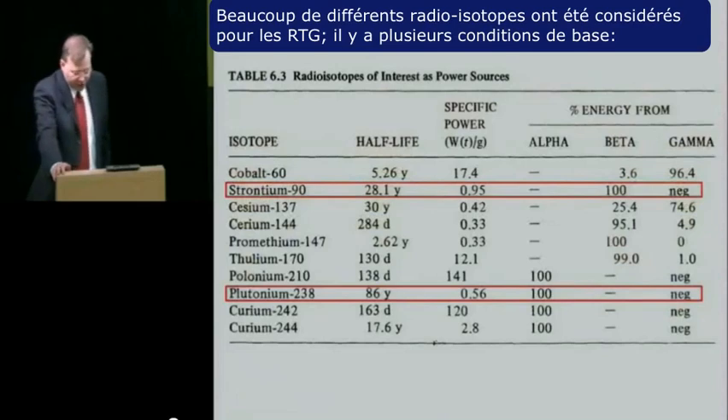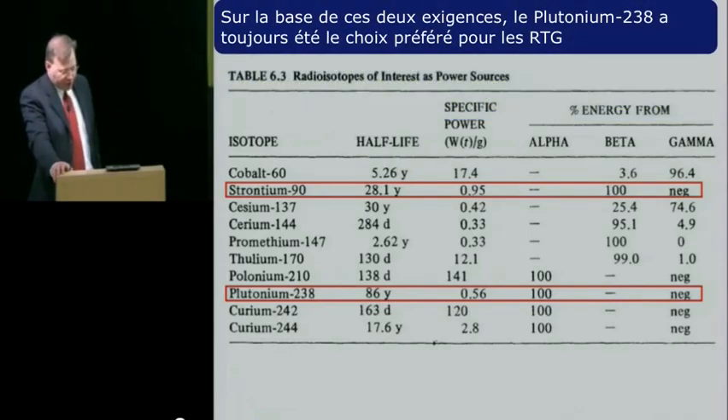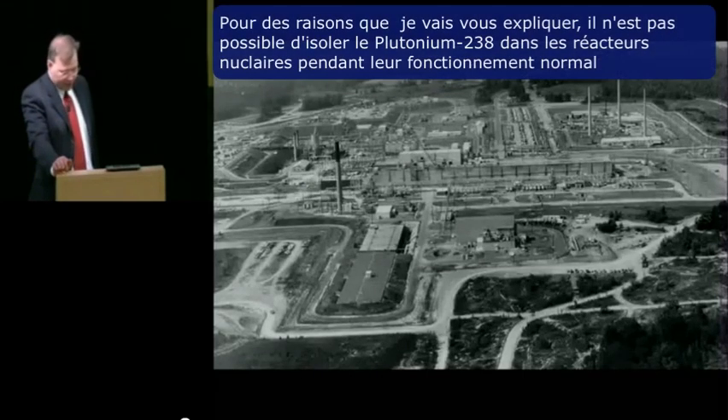Many different radioisotopes have been considered for RTGs. There are several basic requirements: the radioisotope needs to have a half-life several times longer than the expected mission duration, and its emissions should be easy to shield against. Based on these two requirements, plutonium-238 has consistently been the popular choice. Plutonium-238 was produced at special facilities in the Savannah River plant in South Carolina. You can't make plutonium-238 by itself in normal uranium-fueled reactors during the course of typical operation.